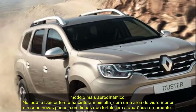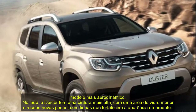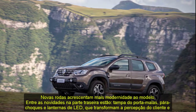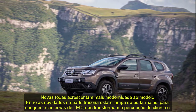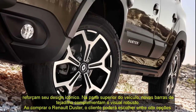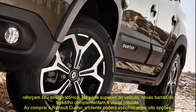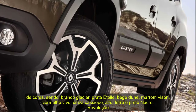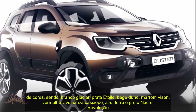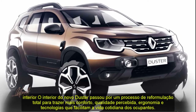The interior of the new Duster has undergone total reformulation to bring more comfort, perceived quality, ergonomics, and technologies. The panel has been completely redesigned with a new center console, new air vents, instrument panel, and the new Easy Link multimedia center with a more modern 8-inch screen. The new digital air conditioning system with chrome rings offers 8 speeds and 19 temperature options between 17.5°C and 26.5°C. Door panels feature fabric-covered armrests, new handles, and internal lighting.